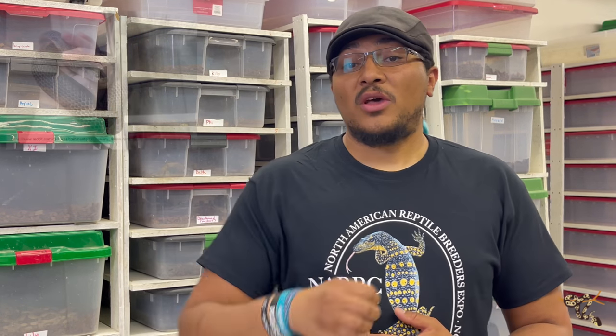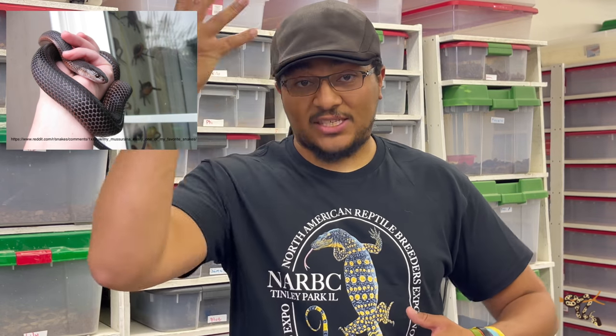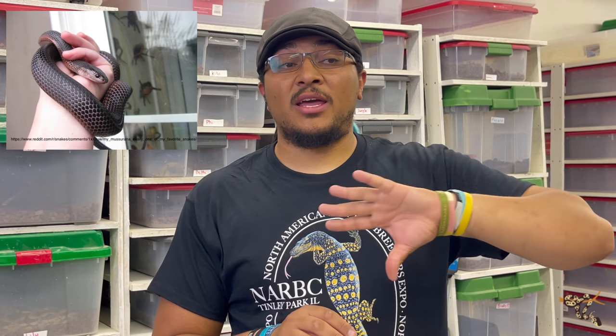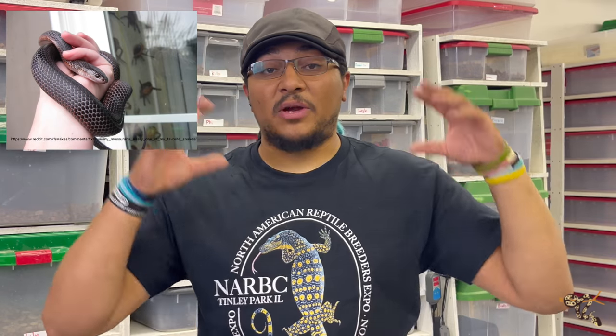The last one on the list is going to be the most controversial, but hear me out. This one is the one out of this whole series that I am least likely to get because legally I'm not allowed to have it here in the state of Colorado. That is the Muserana. The Muserana is actually one snake that has several different subspecies — six to be exact, with one extinct one. It is a very large, heavy-bodied, rear-fanged venomous colubrid found from southern Central America all the way down into the northern part of South America.